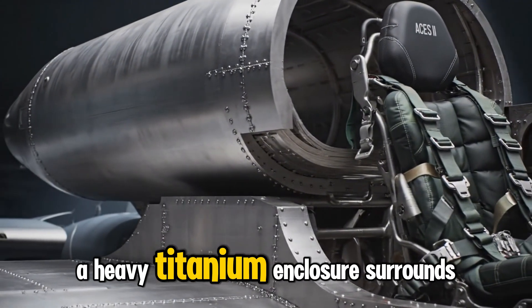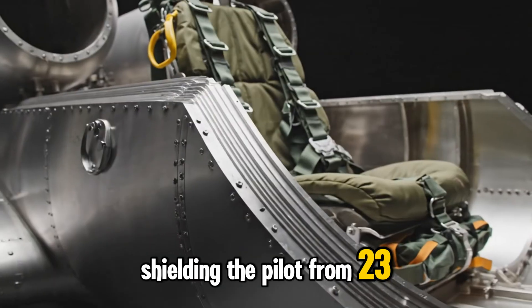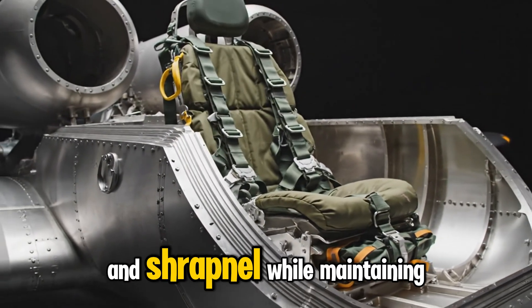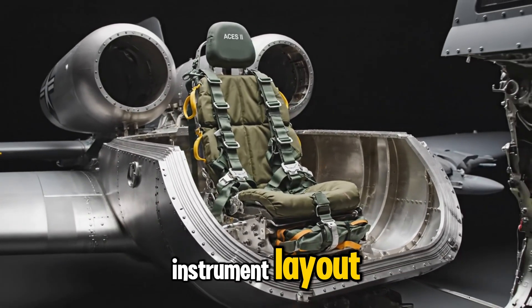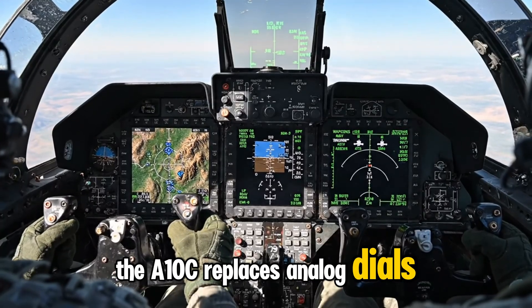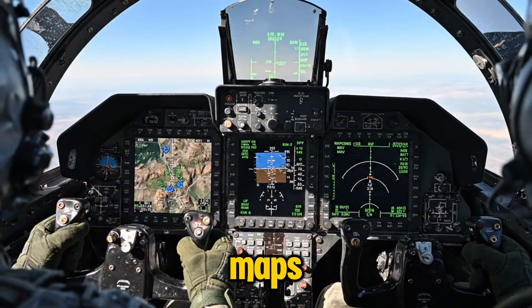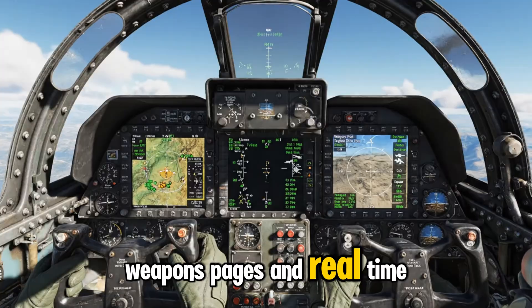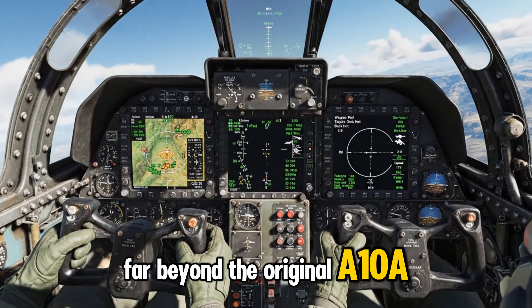A heavy titanium enclosure surrounds the cockpit, shielding the pilot from 23mm rounds and shrapnel while maintaining enough internal space for efficient instrument layout. The A-10C replaces analog dials with color multi-function displays, giving pilots moving maps, weapons pages, and real-time situational awareness far beyond the original A-10A standard.